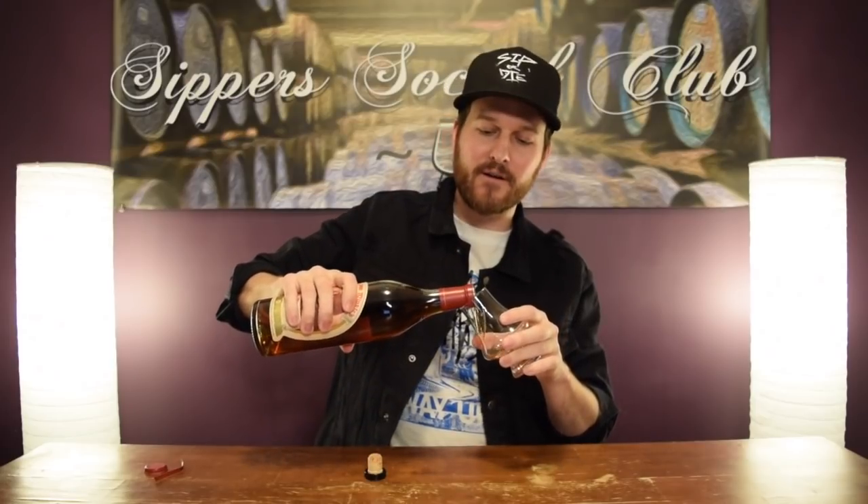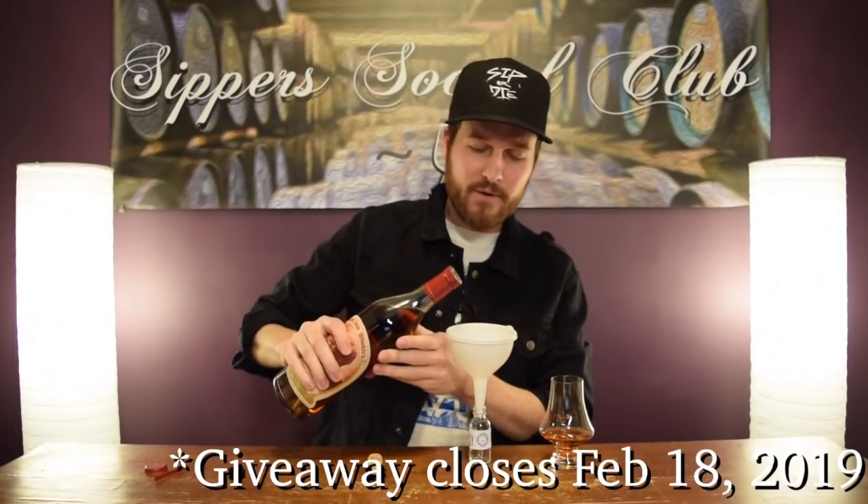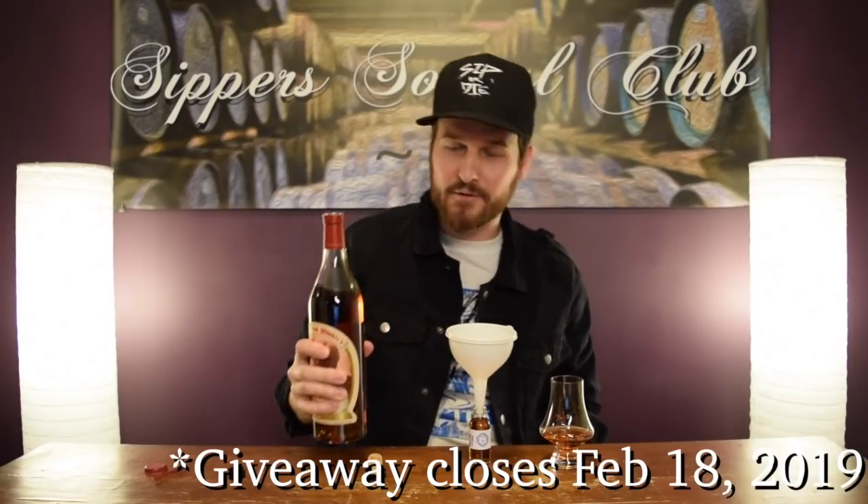Not only am I going to pour myself a dram, I'm going to pour a dram for one of you guys as well. Little contest giveaway — I'm going to pour a one-ounce sample, and one of you lucky guys or girls is going to win this. All you need to do, just like my other giveaways, be subscribed to the channel and post a comment down below. Let me know what your most wanted bottle is — your unicorn. What's the unicorn bottle that you wish you could have on your shelf right now? Let me know in the comments down below. I'm going to pick a winner at random, and you're going to win a one-ounce sample of Pappy Van Winkle 20-year-old.